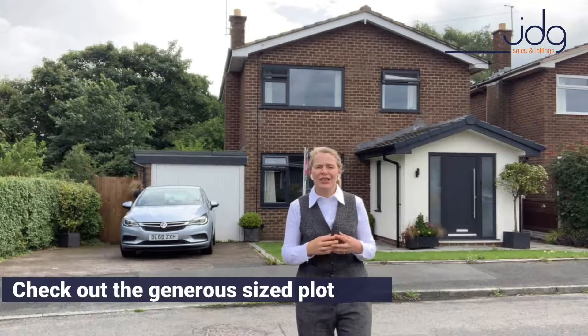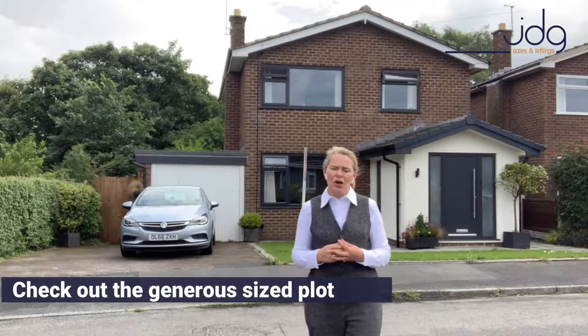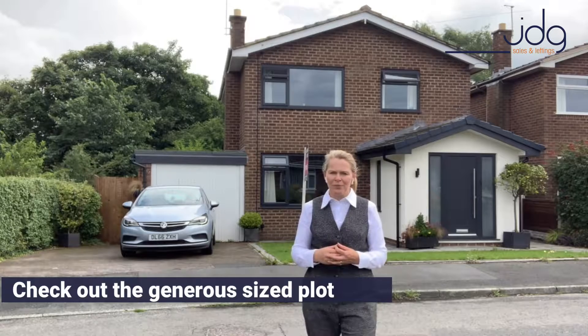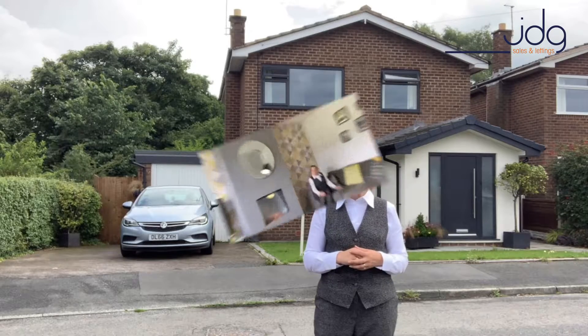Farmdale Road is just 10 minutes from the city centre. In the area we've got some excellent local primary schools, which makes this a superb four-bed detached family home. But let's go inside and I'll show you what we really love about this one. I hope you like it as much as I do.